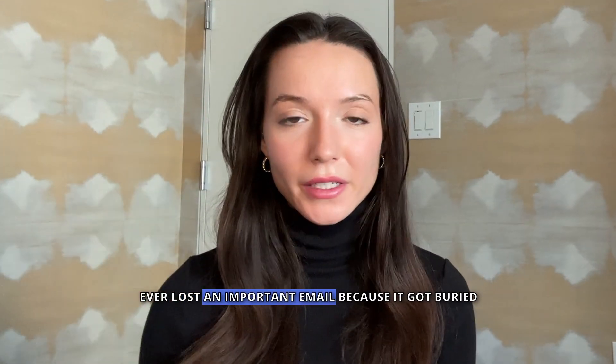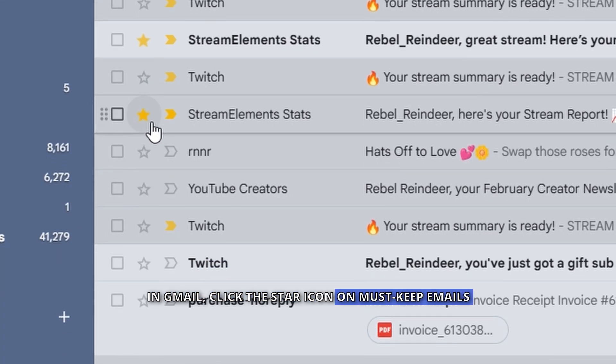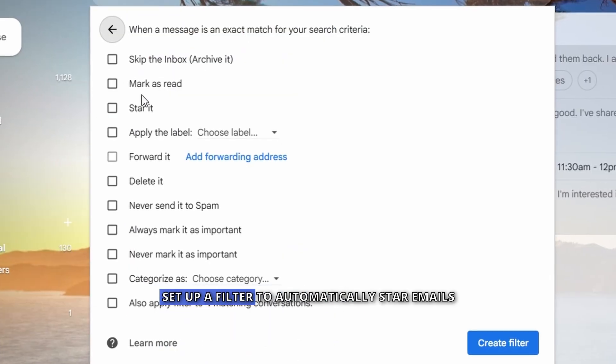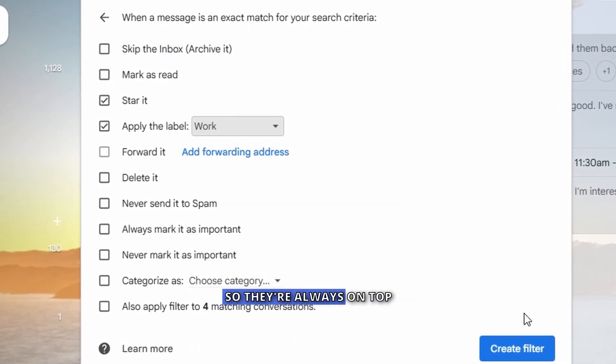Ever lost an important email because it got buried? Instead of digging through your inbox, make those emails easy to find. In Gmail, click the star icon on must-keep emails. In Outlook, use flagging to mark urgent messages. Set up a filter to automatically star emails from your boss or key clients so they're always on top.